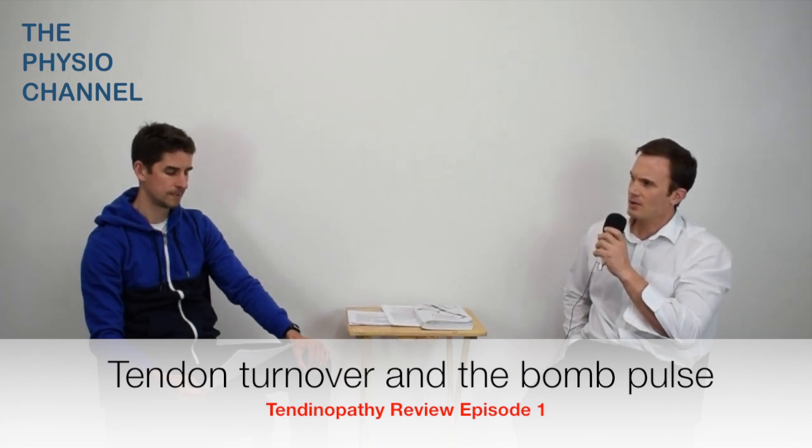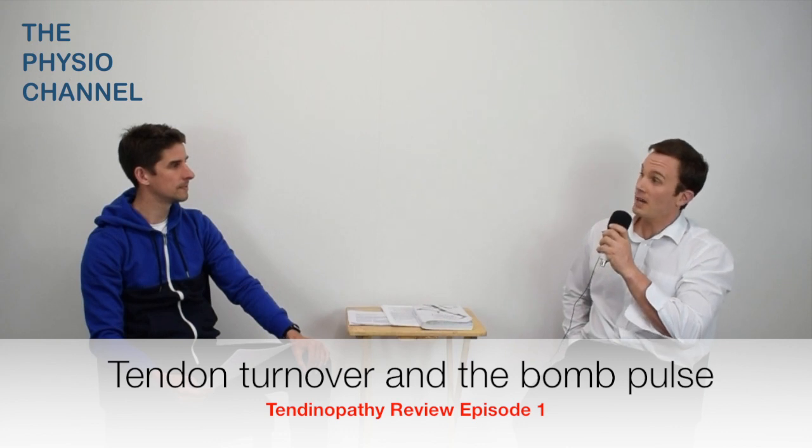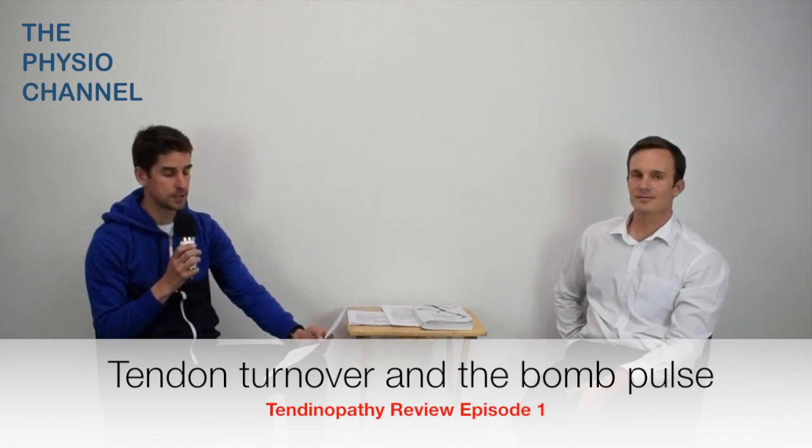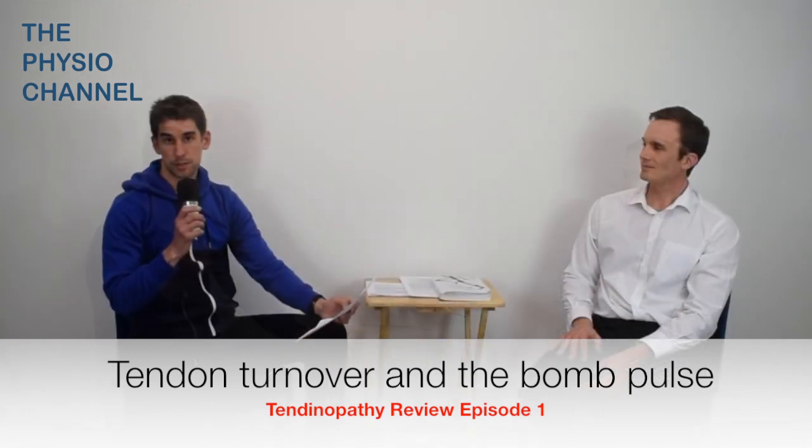I can't see how identifying tendinopathy using the bomb pulse method could be incorporated into clinic, but the studies do add to our knowledge of why painful tendons can be so stubborn. In our next episode, we're going to review the latest research which challenges the use of isometrics. Isometric exercises have become the go-to exercise option for tendinopathies, but what is this based on and is this the best management option? Subscribe to the channel so you don't miss out when we release the next tendon review in a couple of weeks' time.